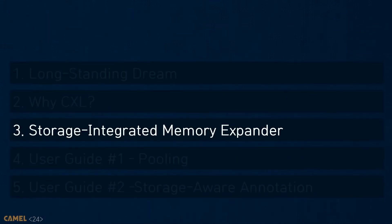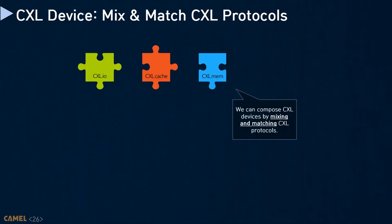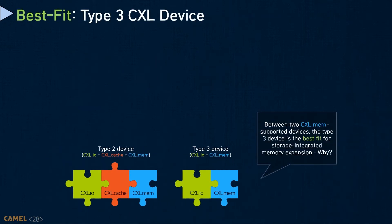Let me introduce what we need to consider for CXL to build a storage-integrated memory expander. To enable CXL for this purpose, we must first decide which CXL device type to use. The device type is determined based on how the CXL sub-protocols are combined. There are three types: Type 1 uses CXL.io and CXL.cache, designed for accelerators with no device-side memory. Type 3 uses CXL.io and CXL.mem, while Type 2 includes CXL.cache in addition to the protocols Type 3 employs. The memory expander can be incarnated as Type 2 or Type 3 since both expose device-side memory through CXL.mem, but we believe Type 3 is the best fit for storage-integrated memory expanders.